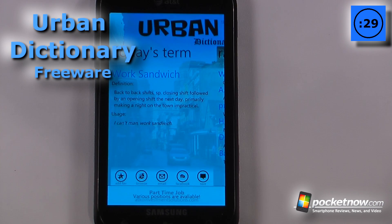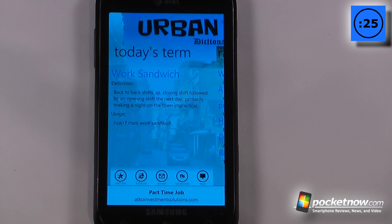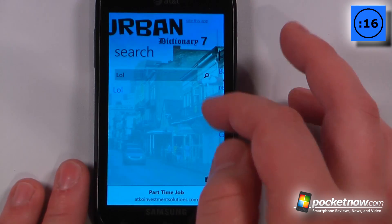Urban Dictionary is a free application available on the Windows Marketplace that allows you to decipher various phrases and acronyms in our common lingo. So here we have today's term, and it shows that it's a work sandwich and also gives a definition. We can go over to some random words right here, random phrases.